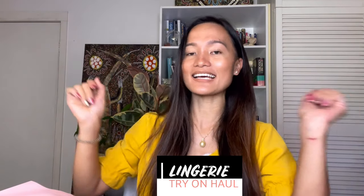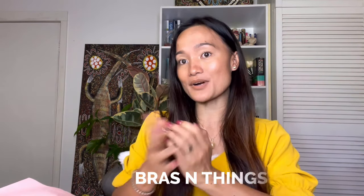Hi everyone, welcome back to my channel, it's me again Arjun Romano. For today's video, we're gonna do a lingerie try-on haul. This is the second video I did for a lingerie try-on haul from this brand. This video is not sponsored — I bought it myself from my hard work. I just love their bras because the quality is amazing, and I love the different styles of bras and underwear. That's why I buy my lingerie from them.